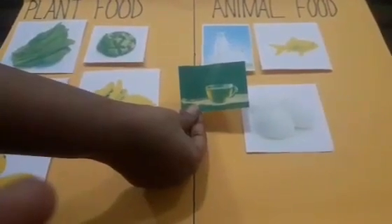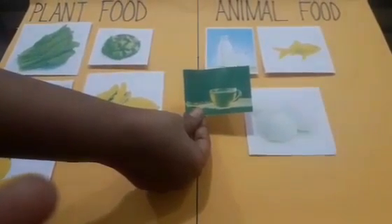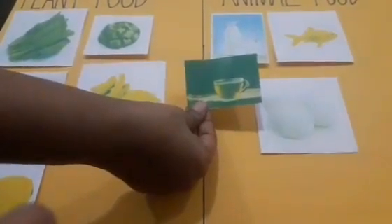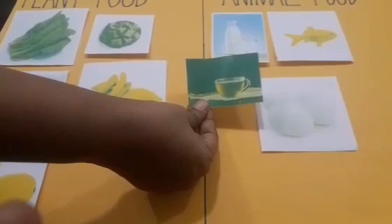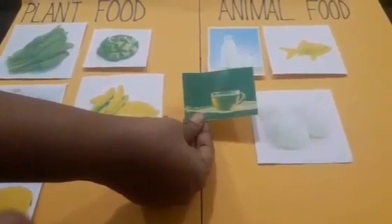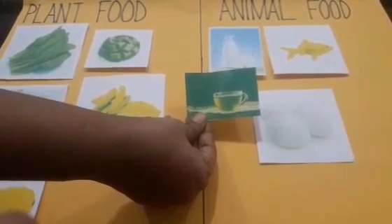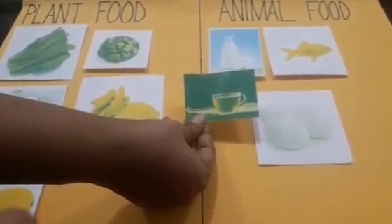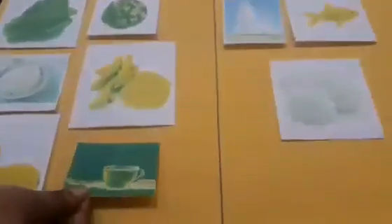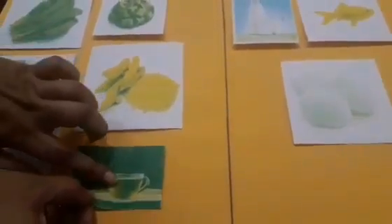And what is this, children? Yes, this is tea, which mama makes at home. And we get tea from tea leaves. So, is it plant food or animal food? Yes, you are right. We get tea leaves from plants, so it is plant food.